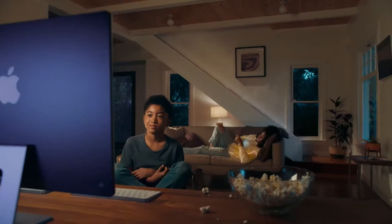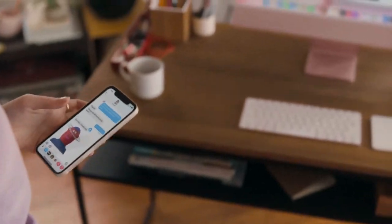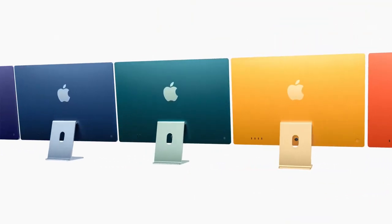Six speakers and Dolby Atmos means everything you do sounds great. Matching keyboard and mouse, and wireless Touch ID. And what happens on your iPhone also happens on your iMac. That's definitely magic. This is the new iMac.